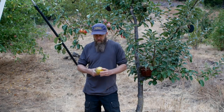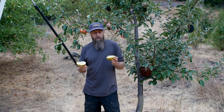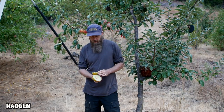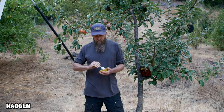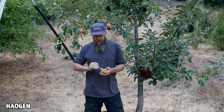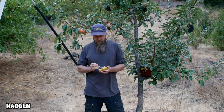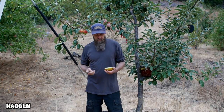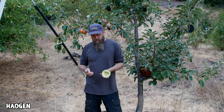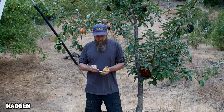I do have this Haogen melon — H-A-O-G-E-N — and I just posted about this on Instagram. This is a small melon; it can get up to the size of a small or medium cantaloupe sometimes, but it tends to be pretty small. I'm going to save these seeds. The flesh is green tending towards white and yellow with a green cast to it. Let's just taste it.